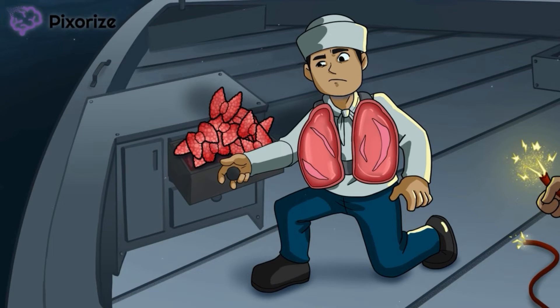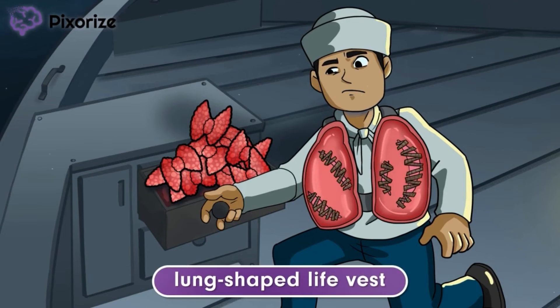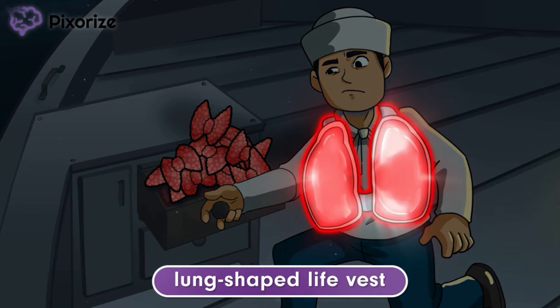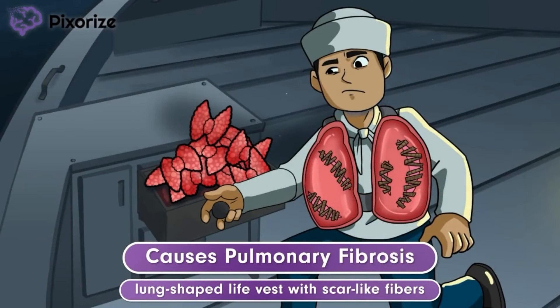Unable to find more life vests, the commander decides to make do with what he has. In his military experience, the commander learned how to be resourceful. Boats always have lots of rope, so he repaired the life vest using fibers from the rope. The lung-shaped life vest represents the lungs, and the fibers repairing the life vest symbolize pulmonary fibrosis — a condition in which fibrous scar tissue replaces the normal tissue of the lung. Amiodarone has been shown to cause pulmonary fibrosis. It's recommended that patients receive a baseline chest x-ray and pulmonary function test before starting treatment. Teach patients to immediately report any respiratory symptoms such as shortness of breath, wheezing, or coughing.